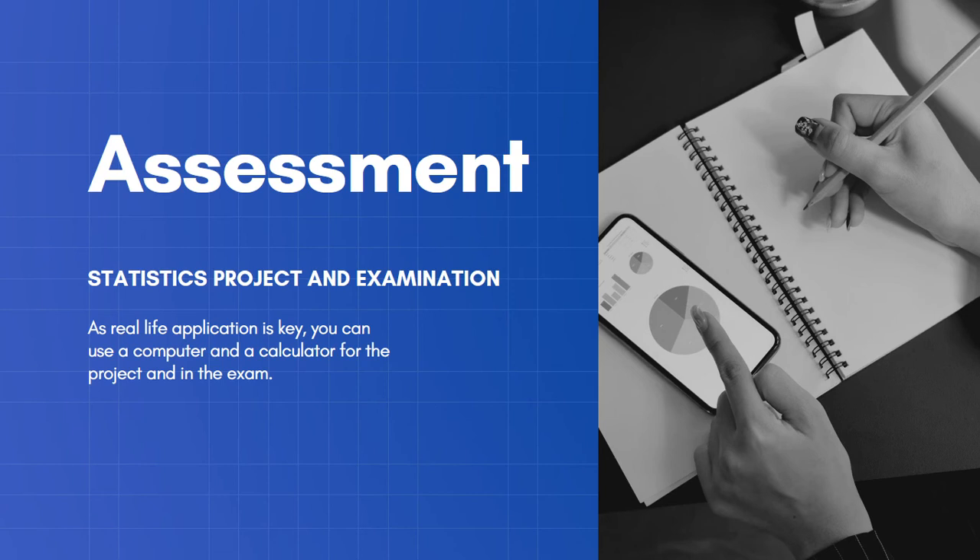When you have a job in real life you will have a computer and a calculator at your side, and you will do so in this class as well — and that includes the exam at the end. If you feel confident with computers, you will feel very at home in this course.